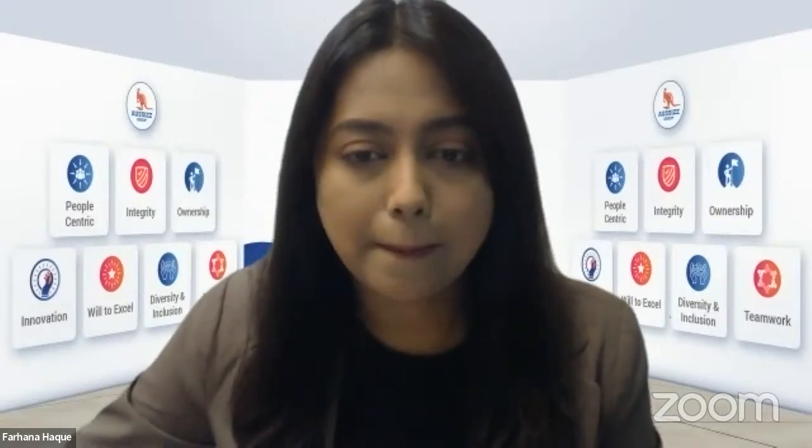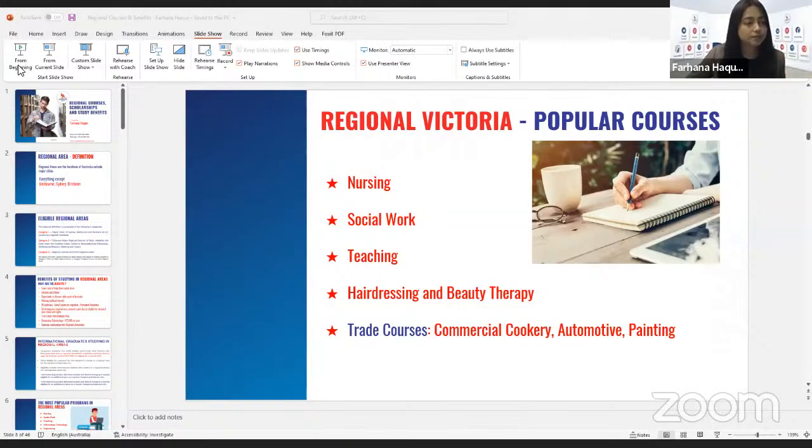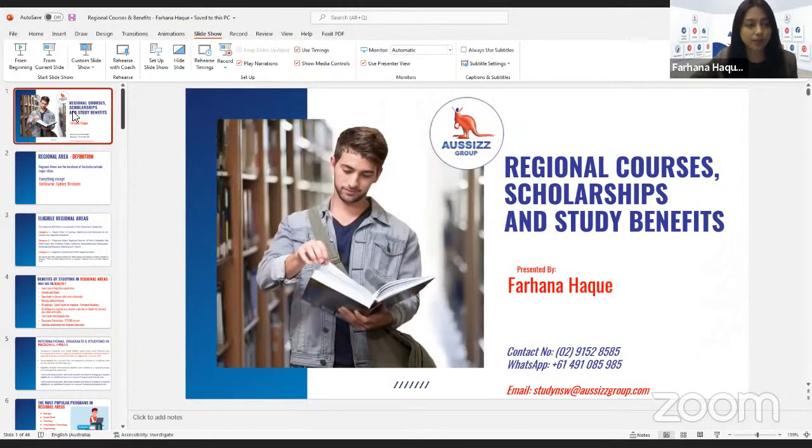I'll present from a presentation. Our today's topic is regional courses, scholarships and study benefits, and the presenter is me, Farhana Hawk.